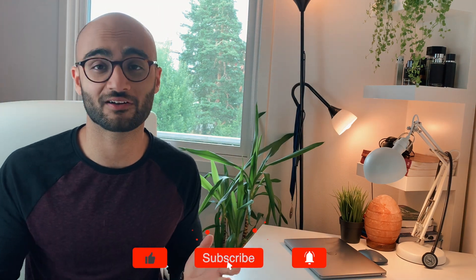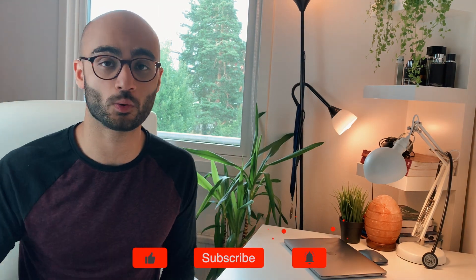That's a wrap for today guys. If you found the video useful, please consider subscribing if you haven't done that already. Take care, I'll see you in the next video.